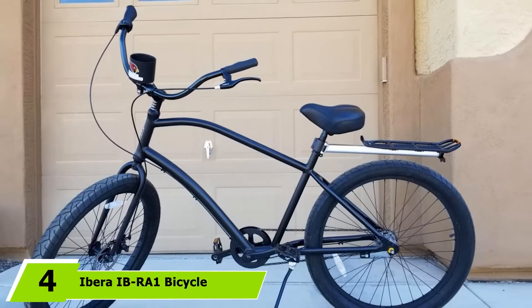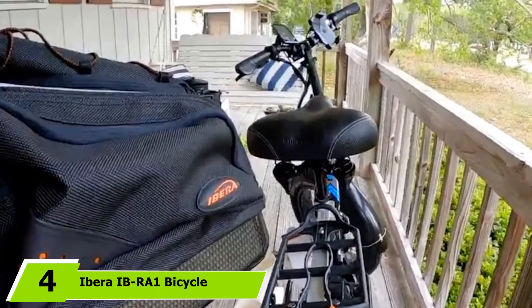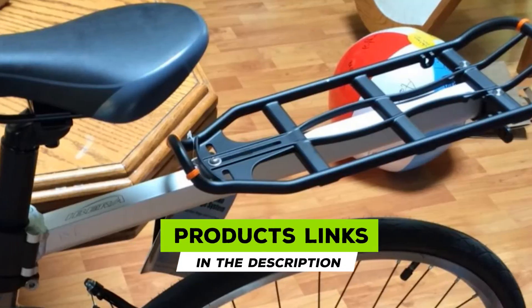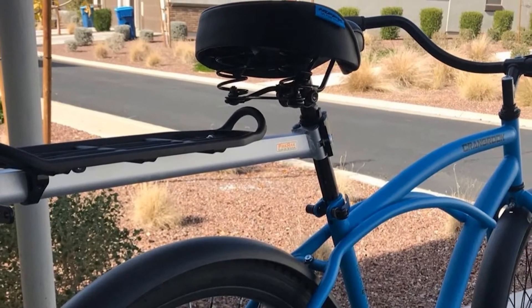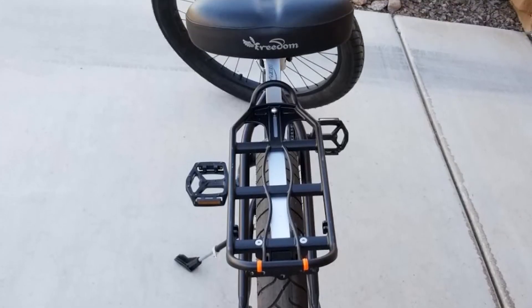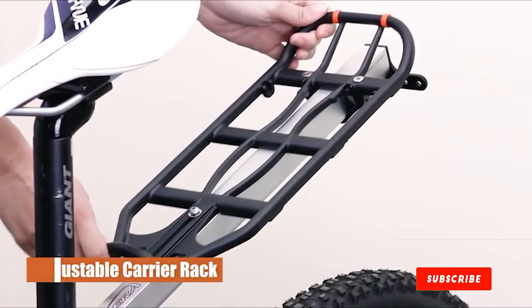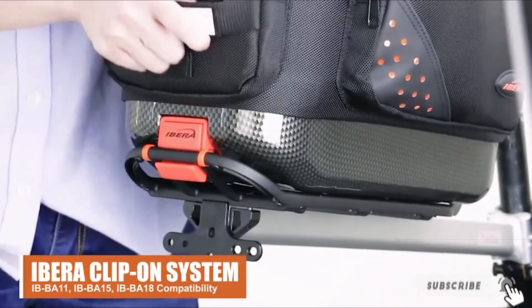Next at number four, we have the Ibra IBR Aeon Bicycle Seatpost Mounted Commuter Carrier. This cargo rack from Ibra is made with a seat post mounting design, which makes it ideal for carrying small items and light load on the top. The rack comes with a convenient quick-release bag mounting mechanism and is easy to use. Made from high-grade aluminum, it is light in weight, compact in size, and durable. Thanks to its adjustable length and unique design, it is compatible with almost all kinds of bikes.